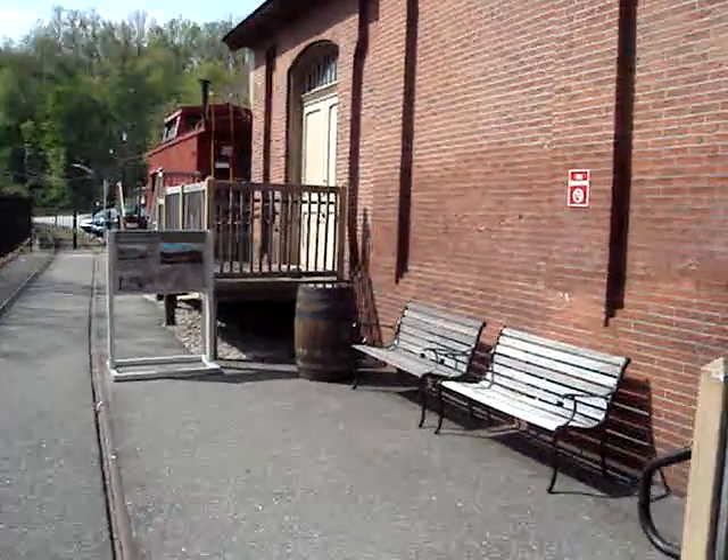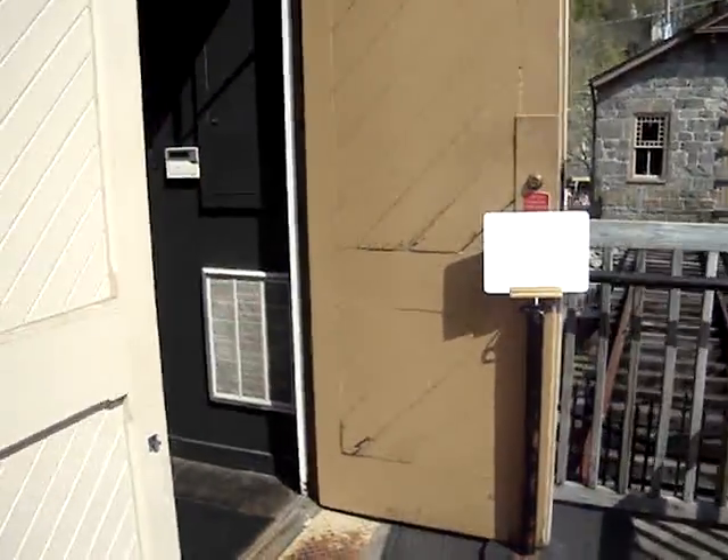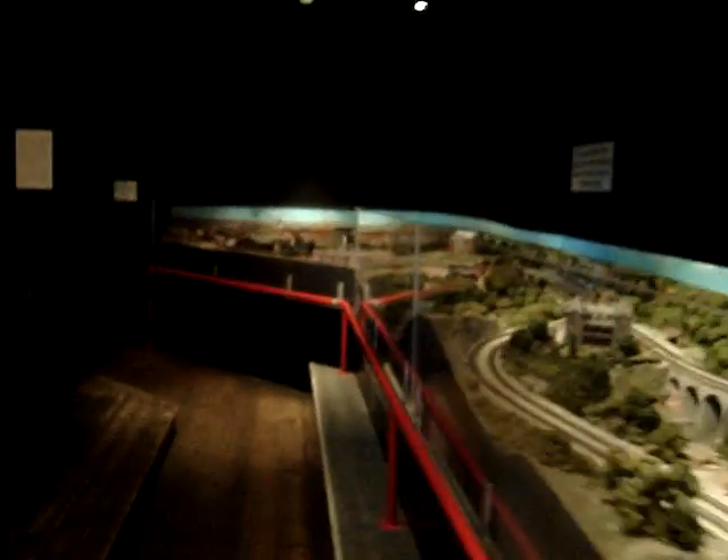This is the old freight house, and we're going to walk in here and let the camera adjust to the light a little bit, and then I will show you my favorite part. We're going to walk down to Baltimore — we're going to walk 13 miles here, and about 40 feet.